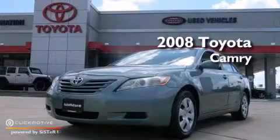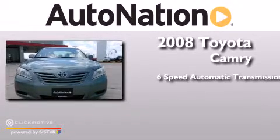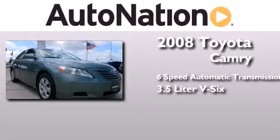This is a 2008 Toyota Camry. This four-door sedan has a six-speed automatic transmission and a 3.5-liter V6.